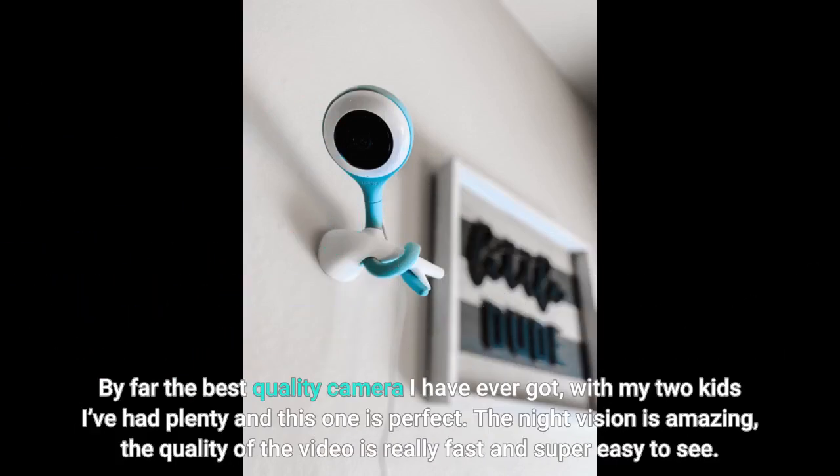By far the best quality camera I have ever got. With my two kids I've had plenty of monitors, and this one is perfect. The night vision is amazing, the quality of the video is really fast and super easy to see.